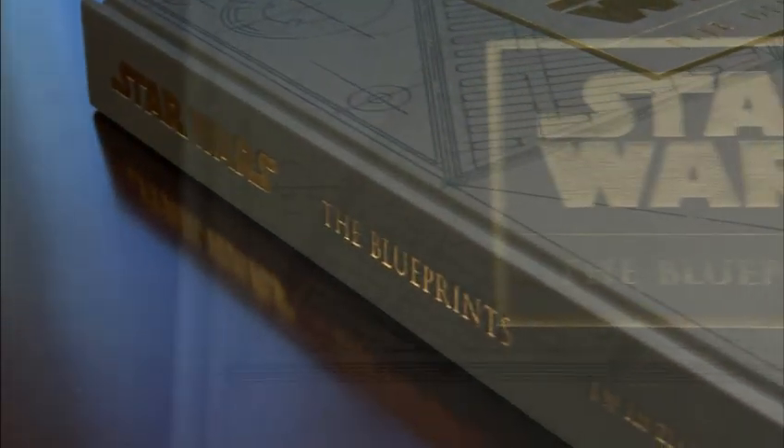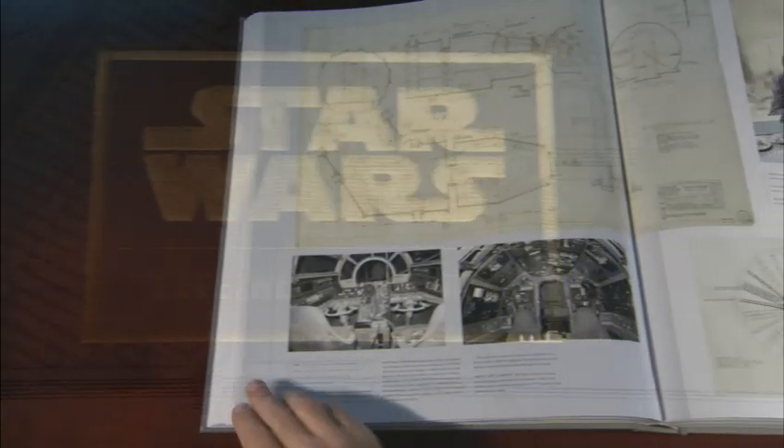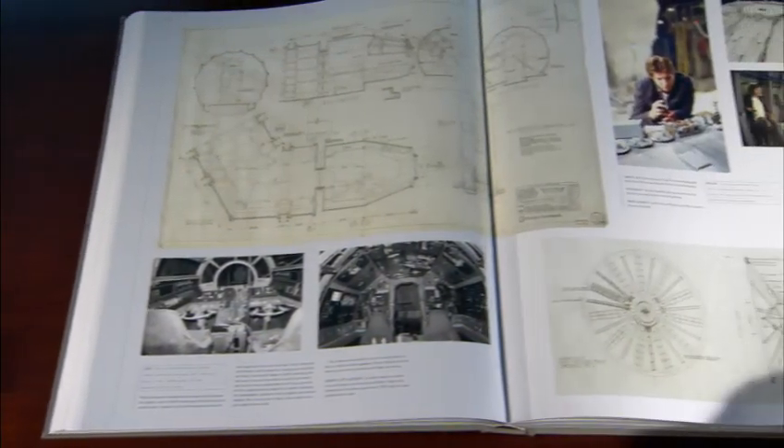It's a unique book. It has a very special place in the pantheon of books that we've done. It's a gorgeous book and, I think, a very special addition to the literature of Star Wars.